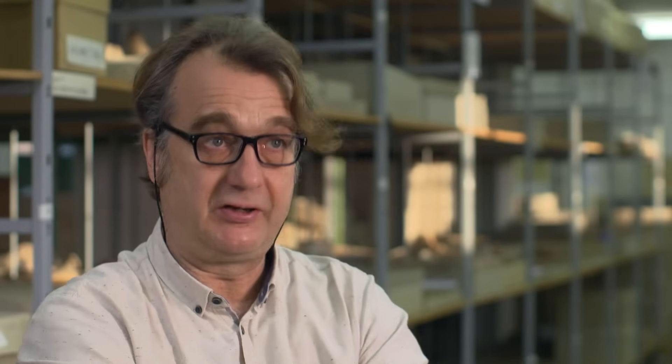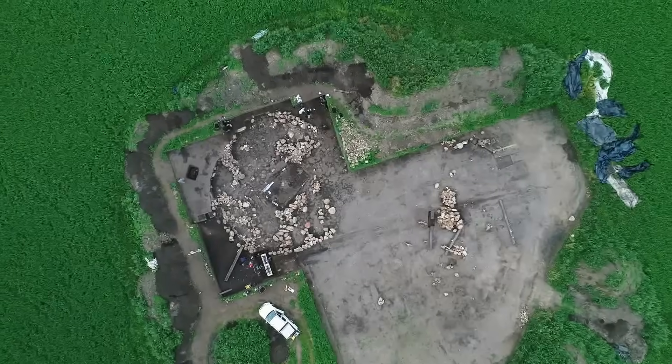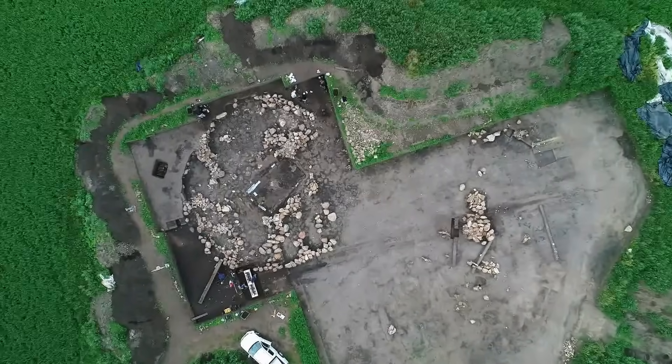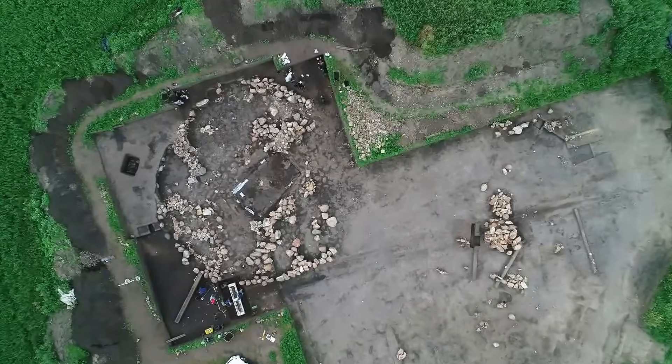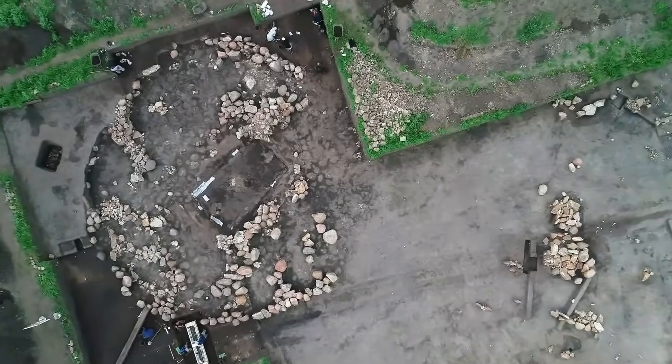Es gibt bestimmte Stellen — in Mesopotamien sind es Tempel, bei uns sind es Paläste oder bestimmte Höhensiedlungen, wo sich das Mahlen konzentriert. Was wir dann gesehen haben ist, dass es hier im Bornhög — das waren die ersten Werkzeuge, die wir uns angeschaut haben — in diesem enormen Grabhügel, in der letzten Füllung, die sich noch erhalten hat, die letzten 60 Zentimeter, erscheinen Dutzende von Mahlsteinen. Aber nicht die Mahlsteine, die in den häuslichen Bedingungen seit dem Neolithikum verwendet werden, sondern riesige Mahlsteine.